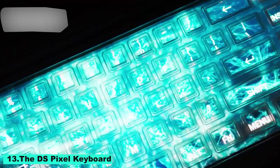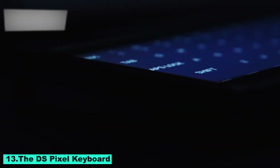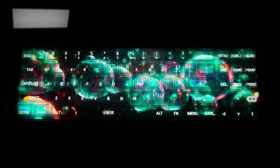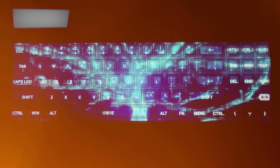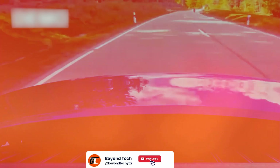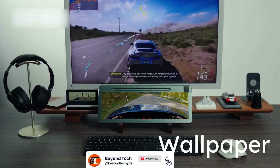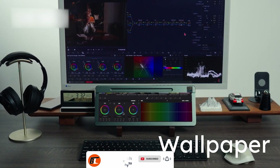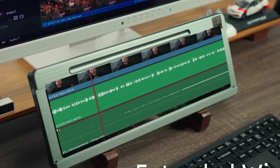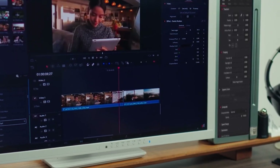Number 13: The DS Pixel Keyboard. A state-of-the-art mechanical keyboard made for productivity enthusiasts and gamers. It offers countless customization choices to fit your style thanks to its changeable RGB lighting. For accurate and responsive typing, the keyboard's sturdy mechanical switches provide the best possible experience for both work and pleasure.